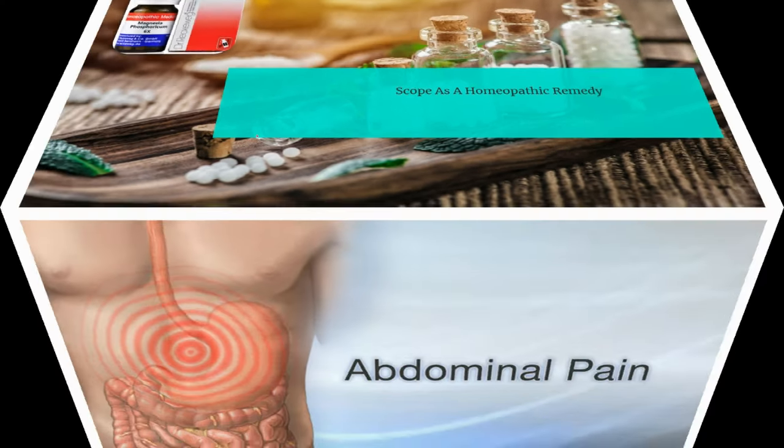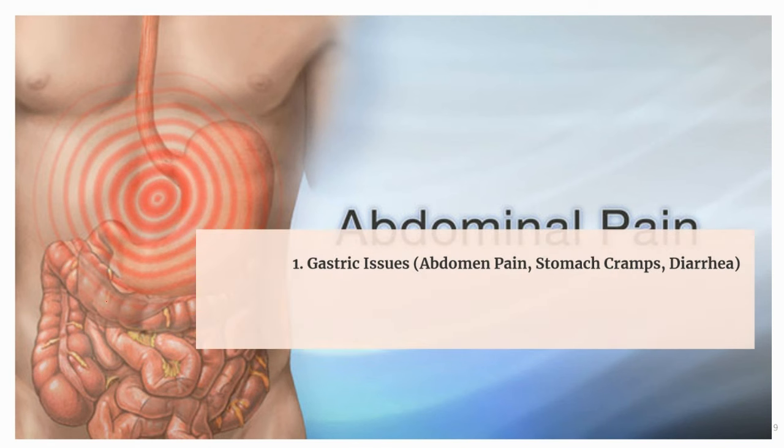The first use of Magphos is for gastric issues like abdomen pain, stomach cramps, and diarrhea. Magnesium Phos has profound action on the gastric system to manage various gastric problems. It is a magnificent medicine for abdomen pain, stomach cramps, and colic. The pain may get better by applying warm applications, bending double — upper body bent forward and downwards — and applying pressure. Magphos is very beneficial for flatulent colic, meaning pain caused by accumulation of gas in the abdomen, causing fullness and bloating.